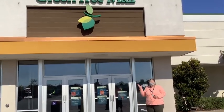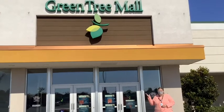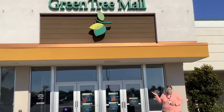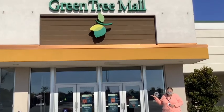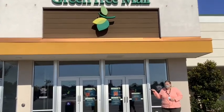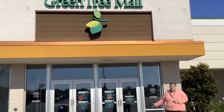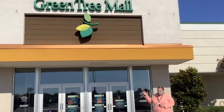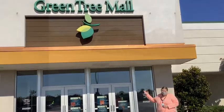Here we are outside the entrance of Green Tree Mall, one of the last malls to open here in southern Indiana. This mall opened in 1968 on Christmas Eve. Stores in the mall include Bath and Body Works, JCPenney, and of course the most delicious Texas Roadhouse. When you get a chance, come on by and visit.